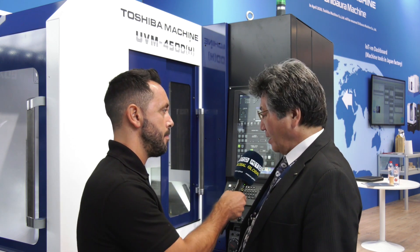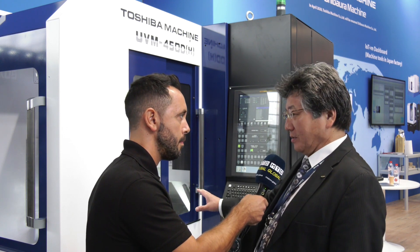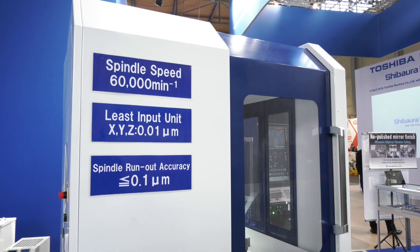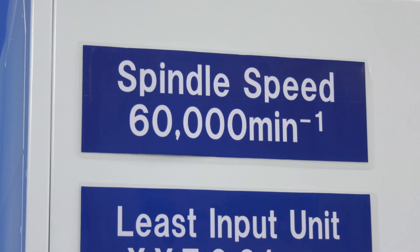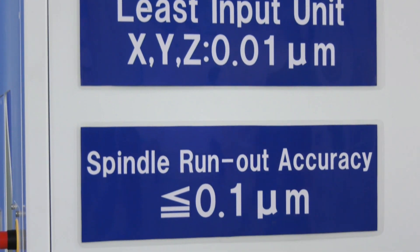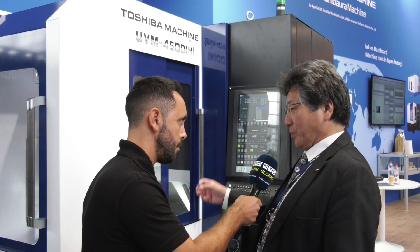This machine has a water circulation system to maintain the temperature of the machine, which prevents elongation due to heat exchange. Also, this machine has an air drive system on the spindle, and the spindle runs at 60,000 rpm. The air is always cooling down the spindle — this is a different system from other manufacturers.